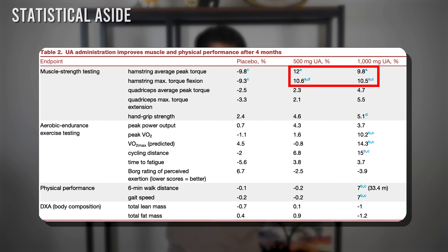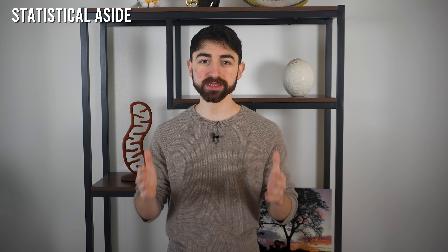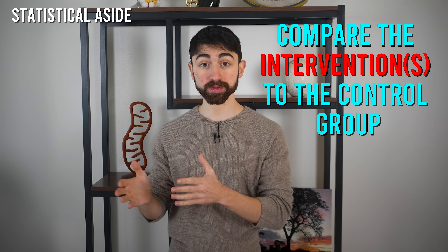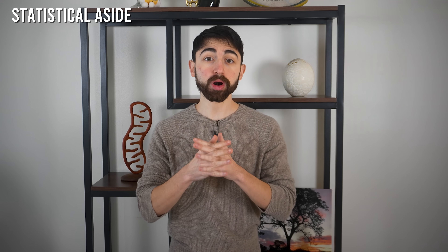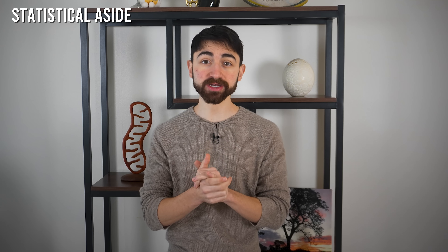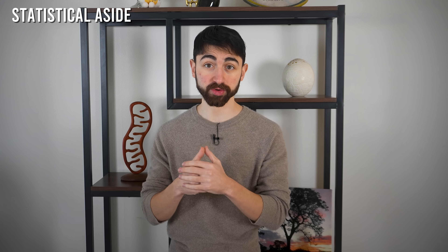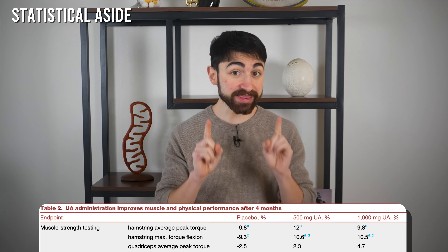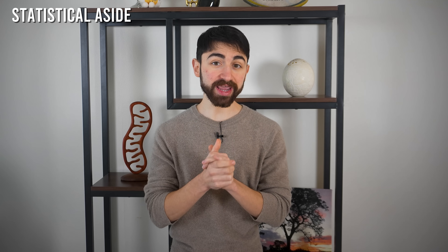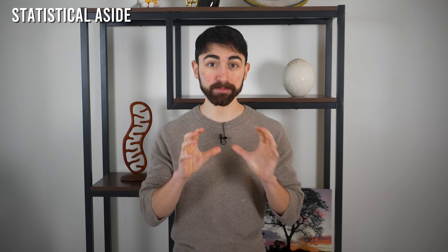As a quick statistical aside, for randomized controlled trials like this, you typically want to compare the intervention to the control group — the placebo — since if the placebo group also improves, you might suspect other factors are responsible for the change. But in this case, the placebo group actually got weaker over the four-month period, so it's extra striking that both urolithin A groups improved in terms of leg muscle strength.